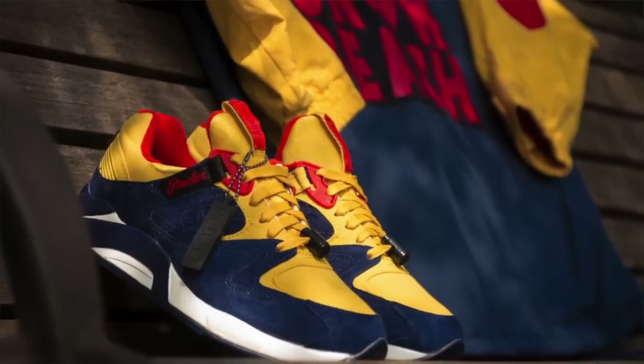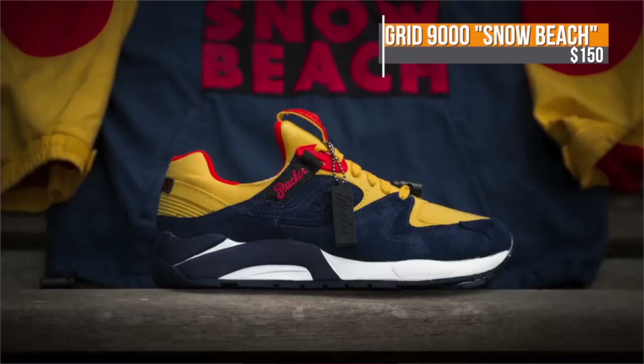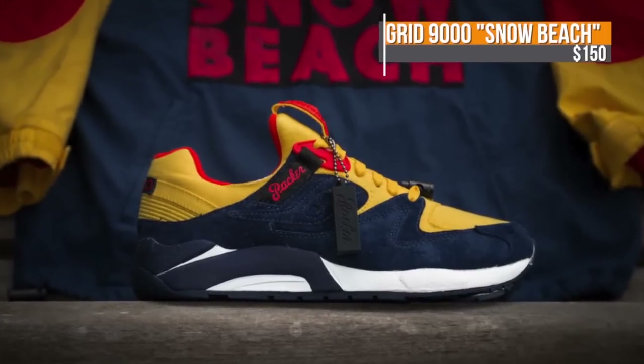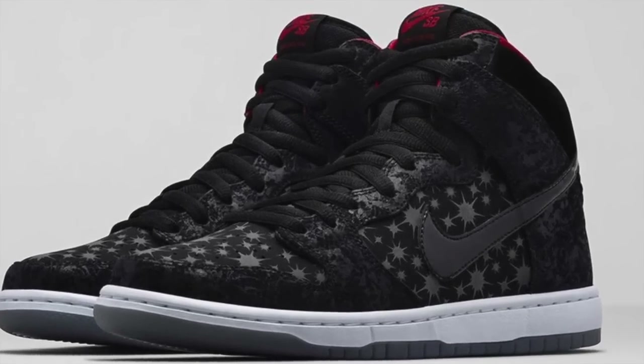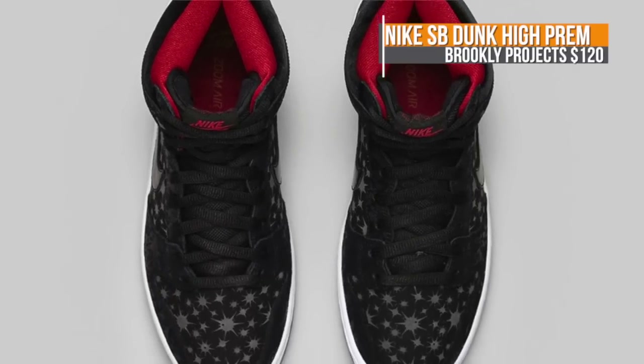On the classic runner tip, Saucony is releasing the Grid 9000 inspired by Raekwon the Chef, and it's called the Snow Beach. These drop on Saturday for $150. For those that like to skate, the general release version of the Nike SB Dunk High Premium Brooklyn Projects makes its debut this weekend. This one is a bit different than the Quickstrike version, and it's going to cost you $120.